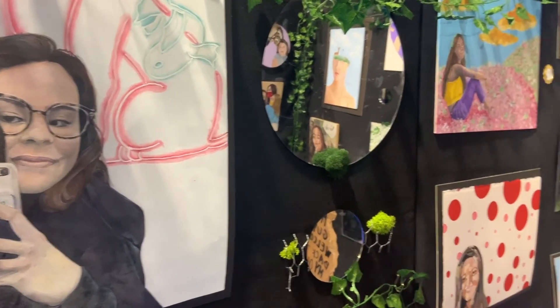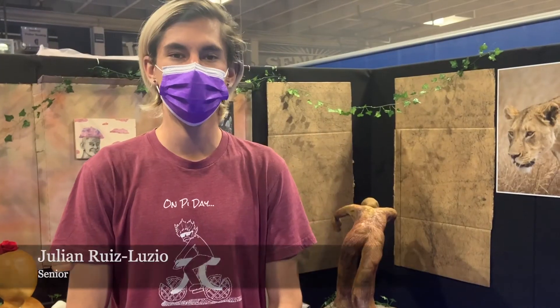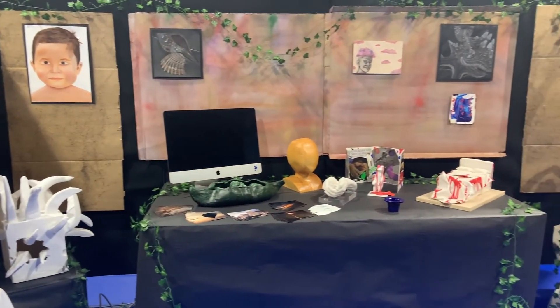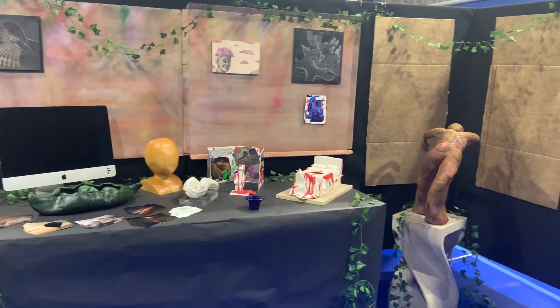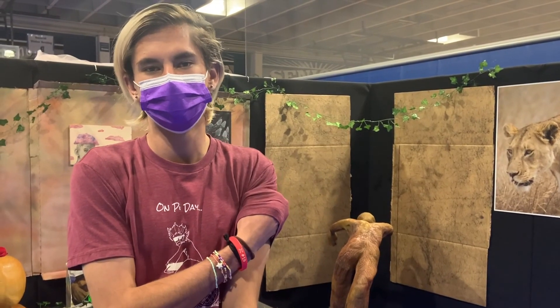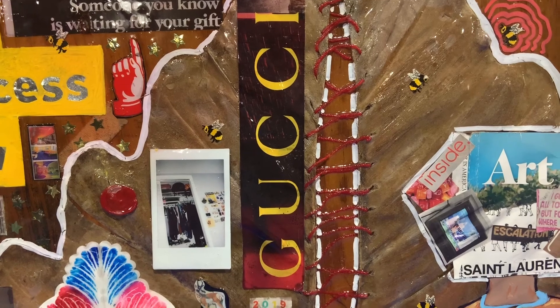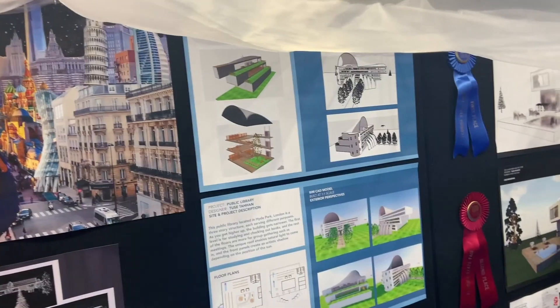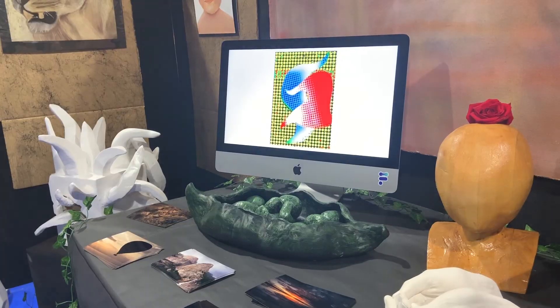Seniors spent Monday setting up their own exhibits. It was much easier than other years because we had to use this black cloth instead of white paper, and it was also a lot easier because it was just seniors, but it was still challenging. The nearly 15 total exhibits featured work created throughout the year in art courses ranging from AP drawing to architecture, sculpture, and more.